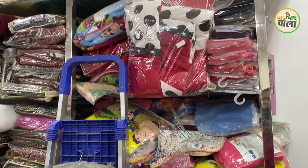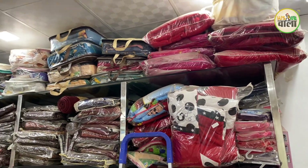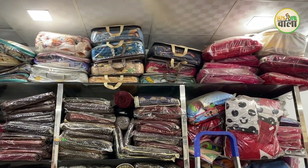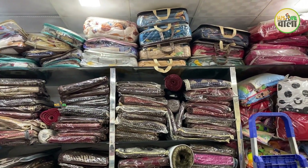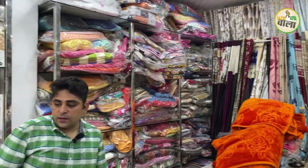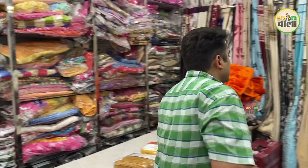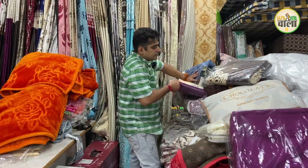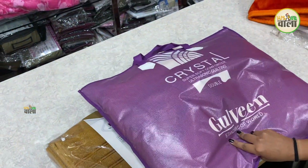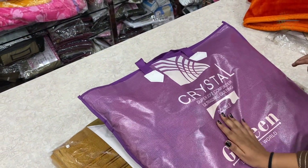We have comforters in 4-5 qualities. The minimum price for comforters is 1400 rupees. We are selling double and single comforters without bed sheets. The double comforter comes in 7-8 colors and is priced at 1200 rupees.